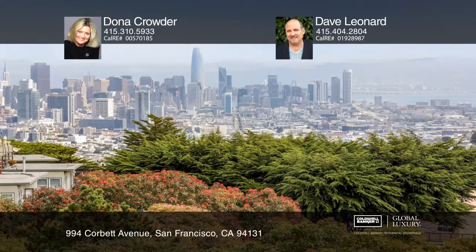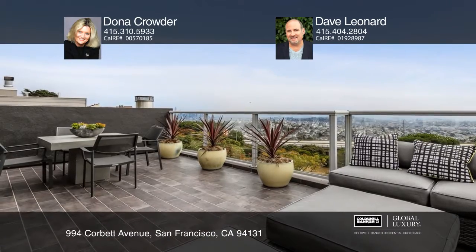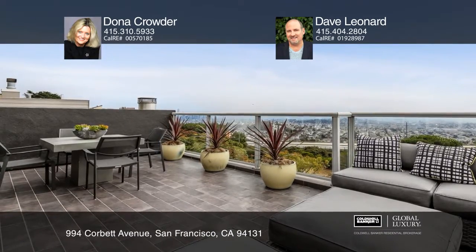Take in sweeping views of downtown San Francisco and the East Bay from this renovated four-bedroom, two-full-bath and two-half-bath residence perched near the top of Twin Peaks.